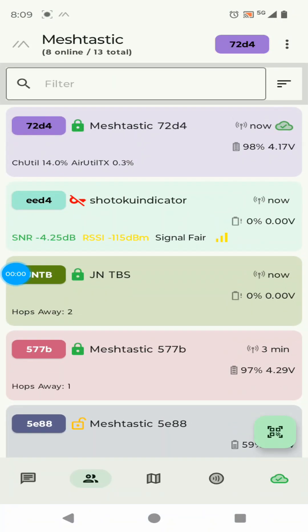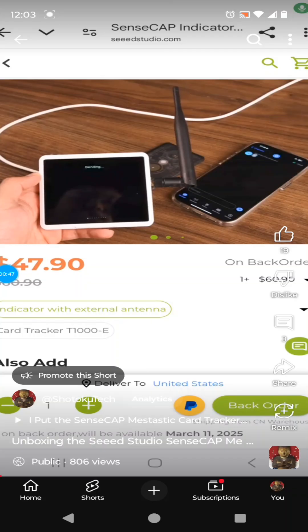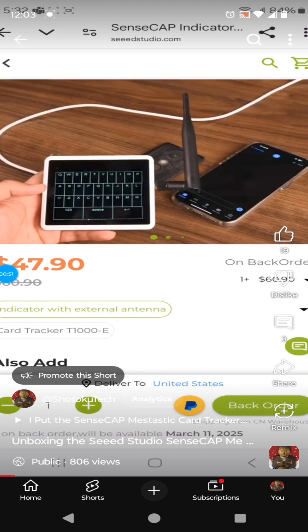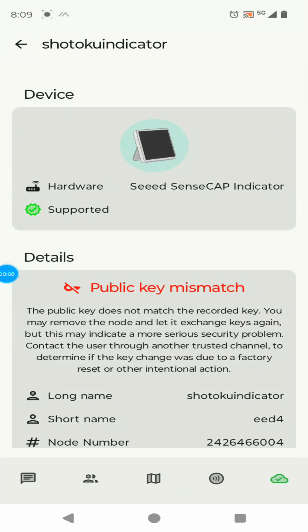We made it out to the mesh. There's the Shatoku indicator — that's a Seeed Studio indicator sitting pretty close to the window in my office. You can check out my videos about the Seeed Studio indicator; it's a pretty cool gadget.